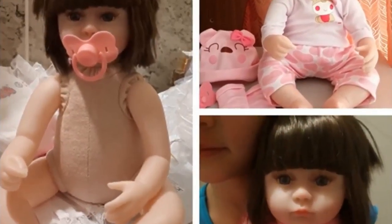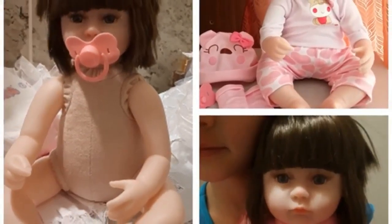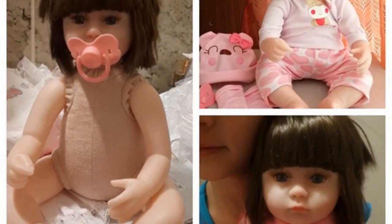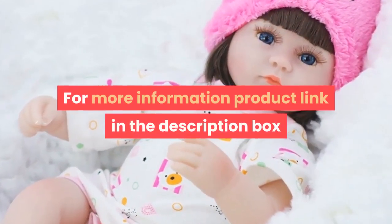Battery: No. Dropshipping: Yes. Function 1: Pre-Pregnancy Education. Function 2: Kindergarten Purchase. Function 3: Children's Toys. Function 4: Personal Collection. For more information, product link in the description box.